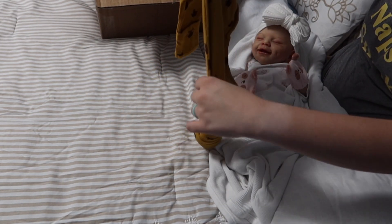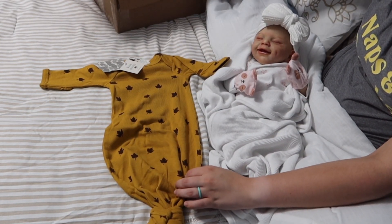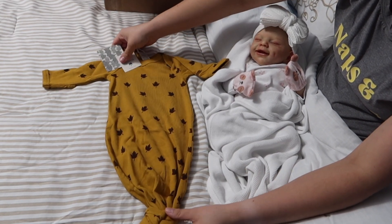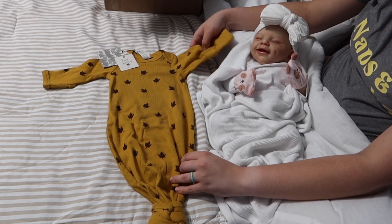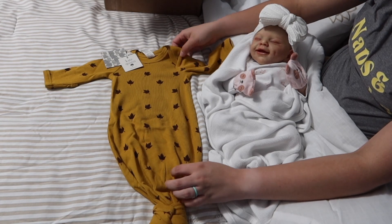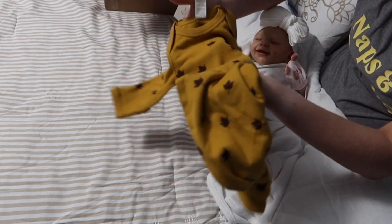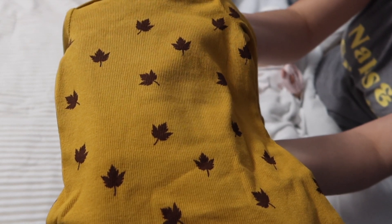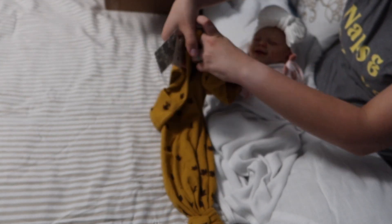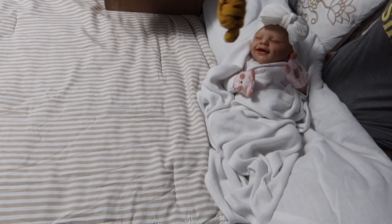It's in the zero to three month size. I think all of Kate Quinn's gowns are in zero to three month size — I could be wrong. It's in the organic cotton ribbed fabric, it has little leaves on it, and I don't know what you would call this color but it's definitely a very fall print in a very fall color. I don't know which doll is going to wear this first but it's very cute.